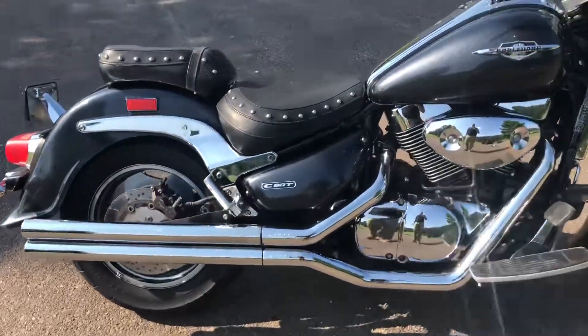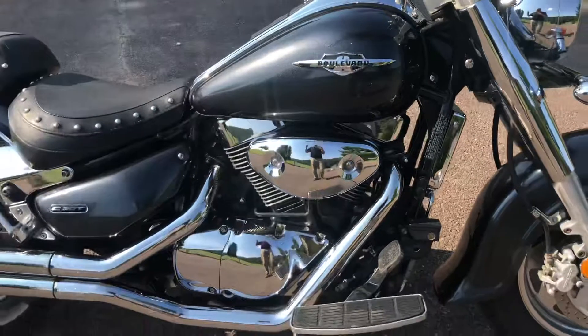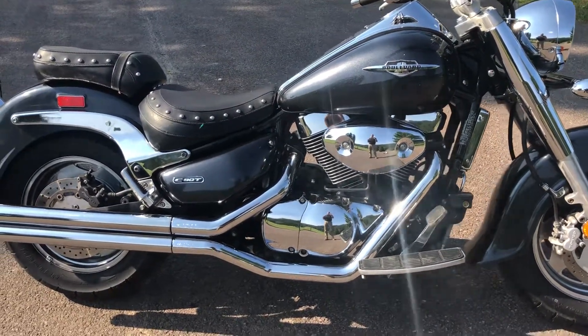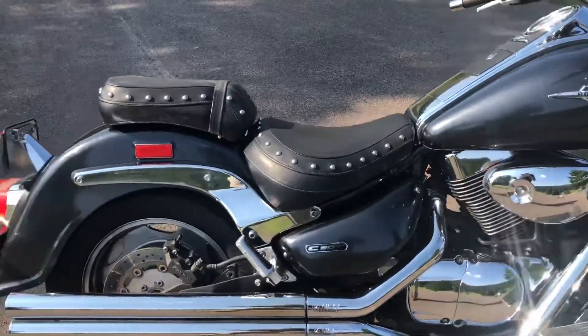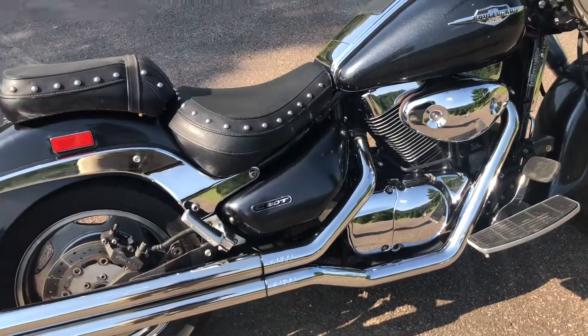It's got Vance and Hines on it. We did a complete service — oil change, full tune-up, all new fuel, all new brakes, all new tires — and they did a 50-point check on it.